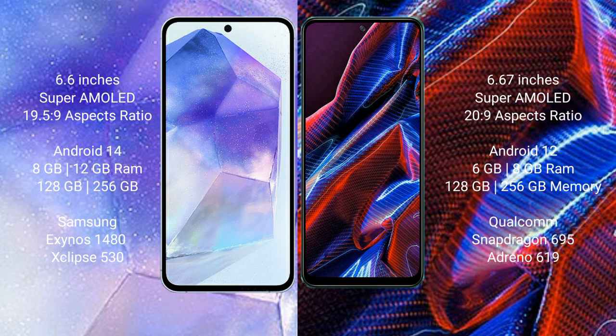Xiaomi Poco X5 runs on the Android 12 operating system. Samsung Galaxy A55 comes with 8GB or 12GB RAM, 128GB or 256GB internal storage, Samsung Exynos 1280 processor and GPU Mali-G68.